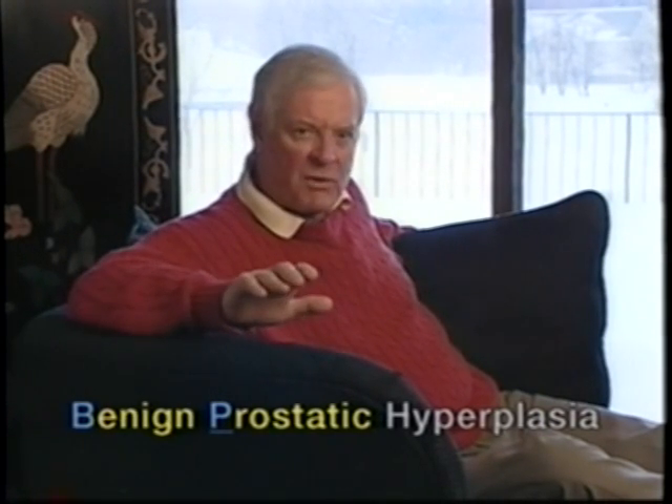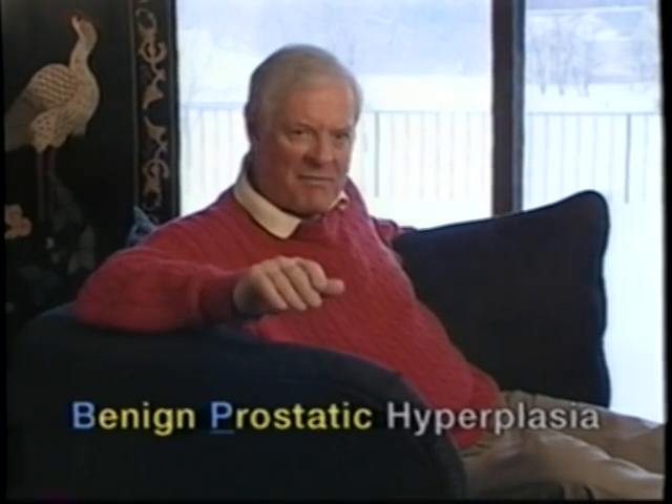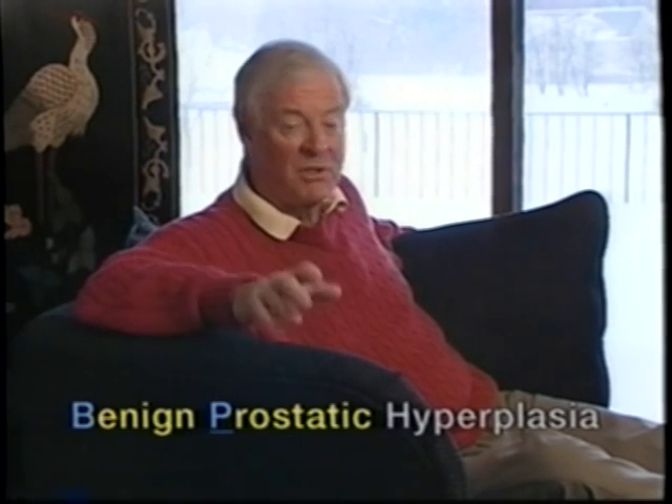The prostate is a gland that surrounds the urethra just below the bladder. The urethra is a tube that carries urine from the bladder out of the body. If the prostate becomes too large, the urethra's diameter becomes too small, so urinating becomes difficult.